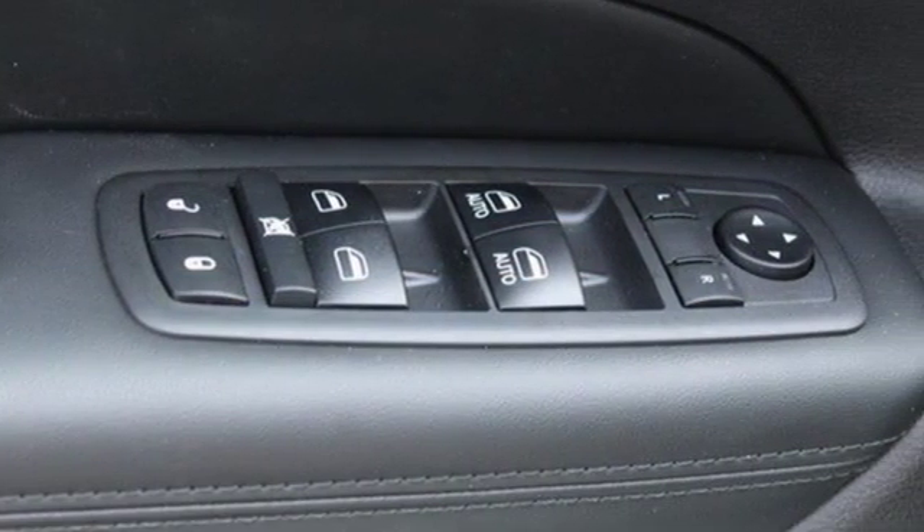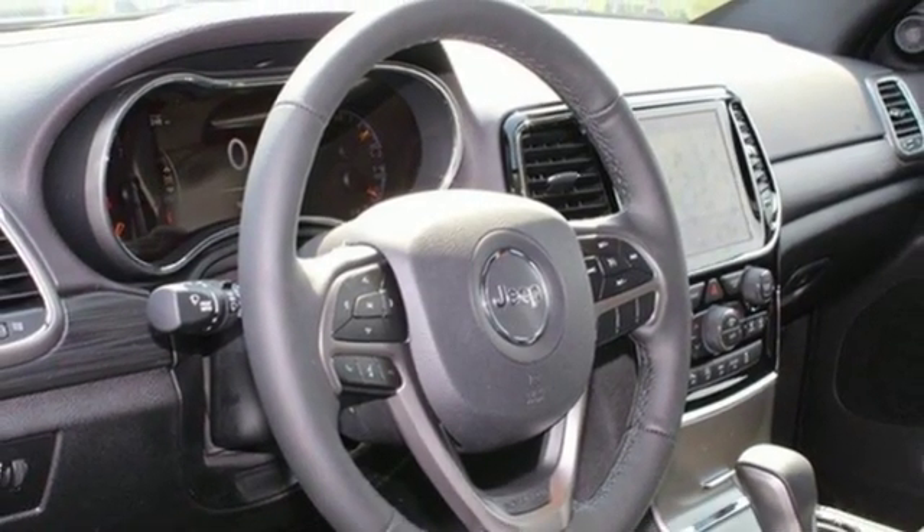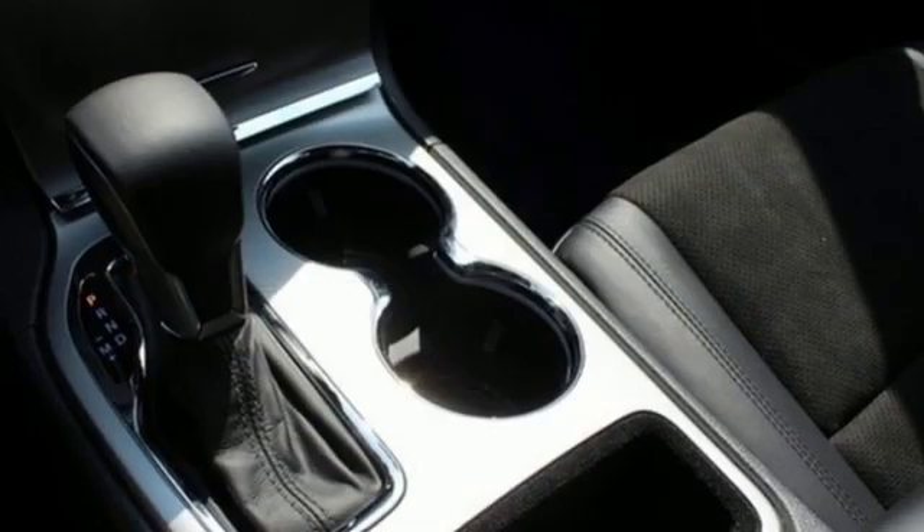Wi-Fi hotspot, heated steering wheel, V6 engine, aluminum wheels, gas pressurized shocks, and power heated mirrors. Everywhere you want to go,